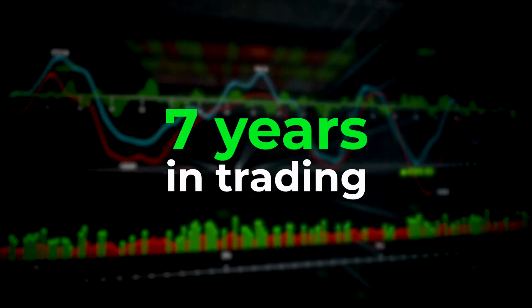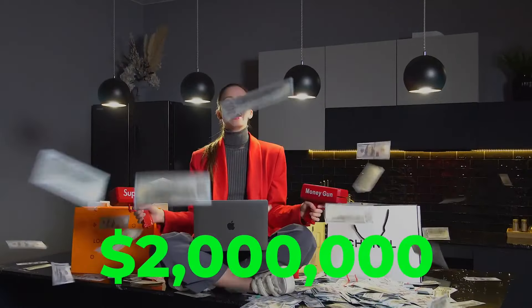For those who are new here, I'm Agatha, a professional trader with over 7 years of experience. Over the last 3 years, I've focused specifically on binary options, and I've made more than 2 million dollars.